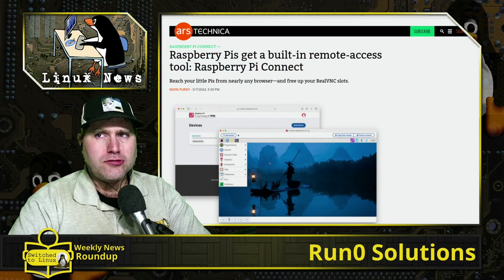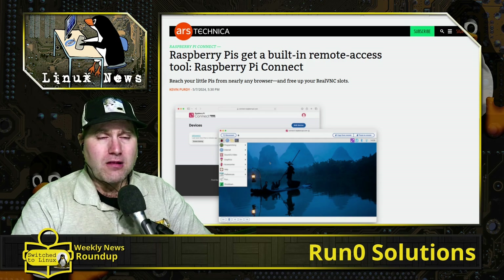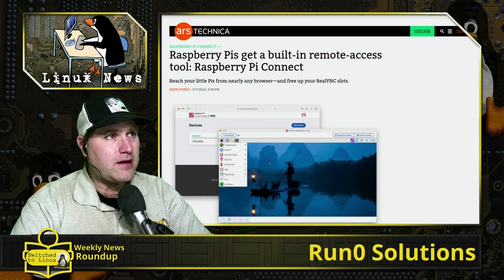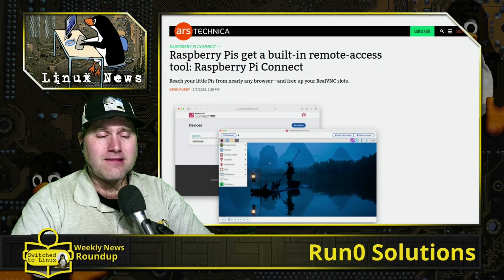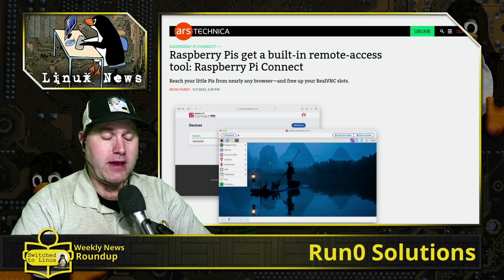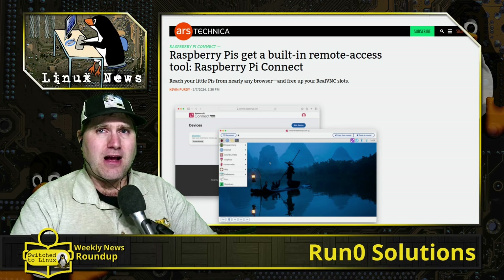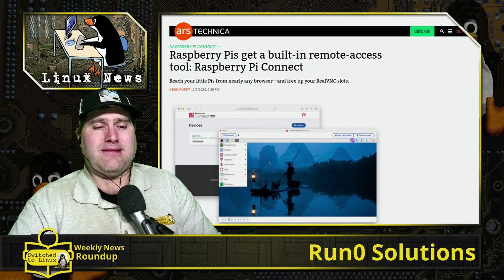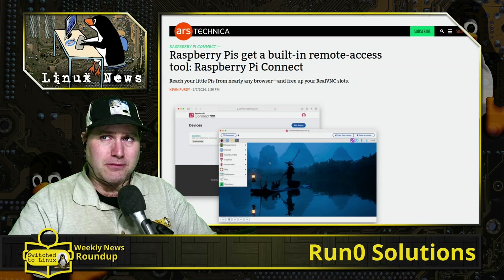Welcome back to the weekly news roundup, the Linux edition. We're looking at just a couple of small Linux news items — it's been a slow week. We did identify one major problem: there's not a lot of journalism anywhere these days, including Linux. Every story we wanted to talk about, like the run0 situation, basically only turned up rehashes of the press release. I'll do the best I can to get into it, but let's jump in.